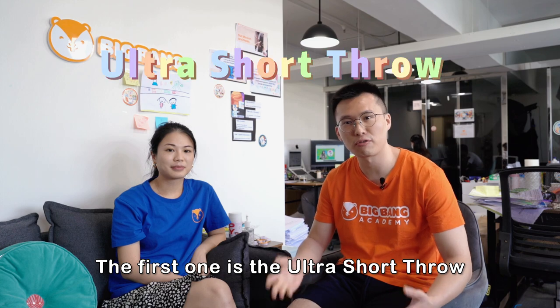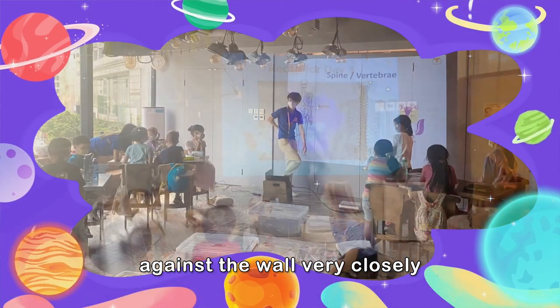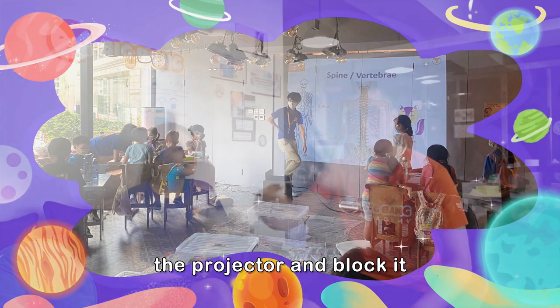The first feature is the Ultra Short Throw, which means the projector can be placed against the wall very closely, so no kids can go towards the projector and block it.